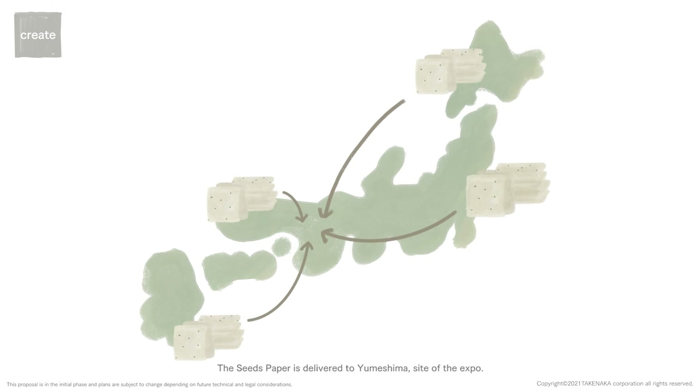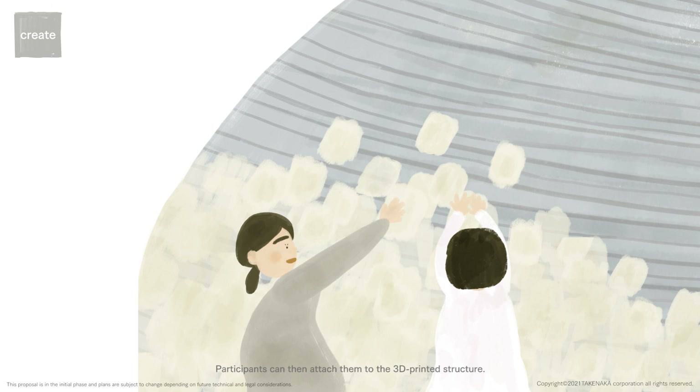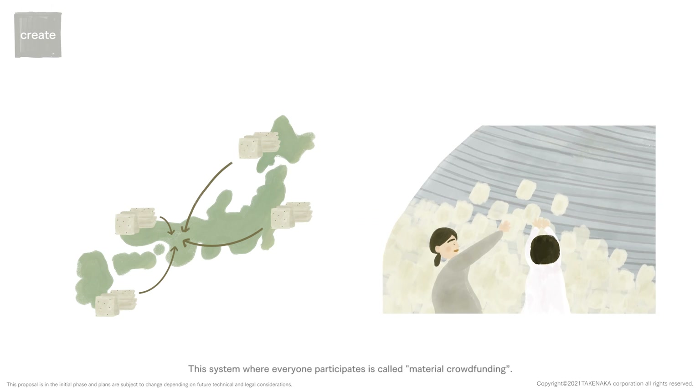The Seeds Paper is delivered to the Yumeshima site of the expo. Participants can then attach them to the 3D printed structure. This system where everyone participates is called material crowdfunding.